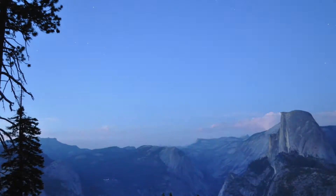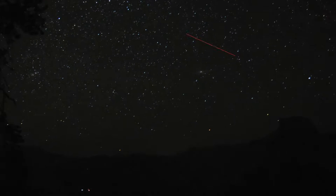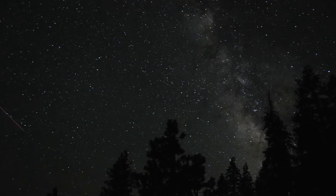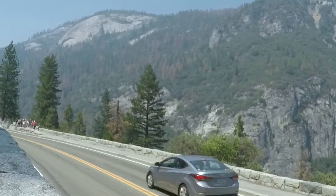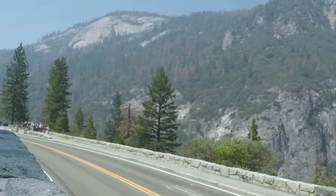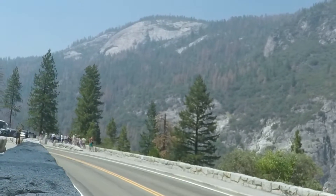75% of the United States cannot see the Milky Way from their backyard. If nothing is done, it is predicted that by the year 2025 no one will be able to witness this night sky phenomenon. Approximately 4 million people visit Yosemite National Park each year to enjoy its naturally occurring wonders, including the awe-inspiring views of the Milky Way.